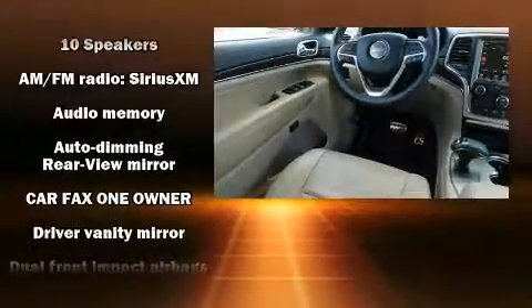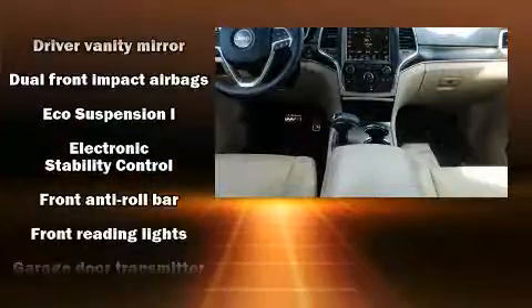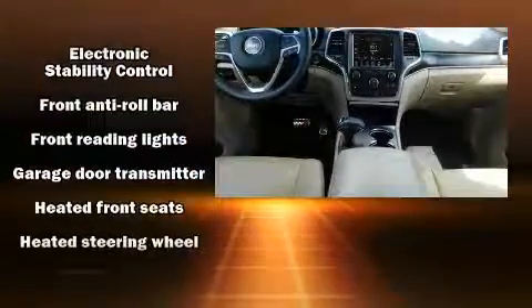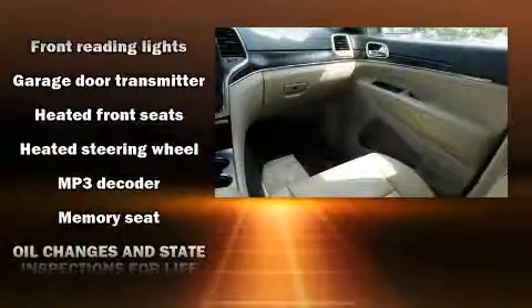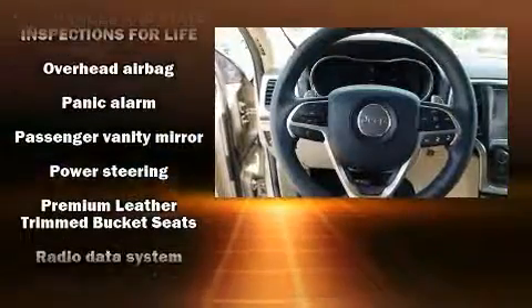Passengers are protected by various safety and security features including dual front impact airbags, head curtain airbags, traction control, brake assist, a security system, and four-wheel disc brakes with ABS.